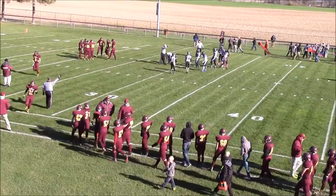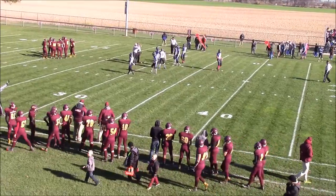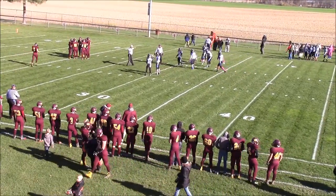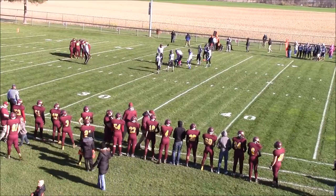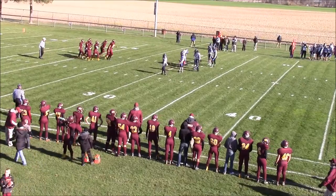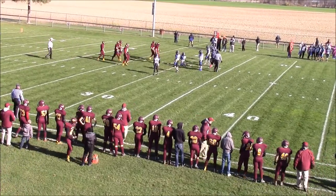It's interesting looking at this field after so many 11-man games that I've watched this year — just the dimensions of it being such a more narrow field. You can tell it's just slightly narrower, but it's noticeable. And a return for 24 yards there for Patello.